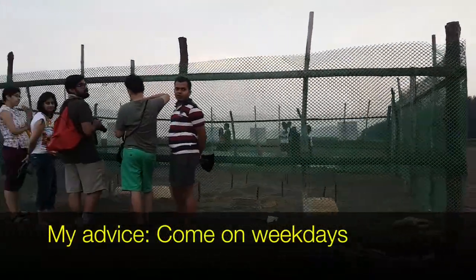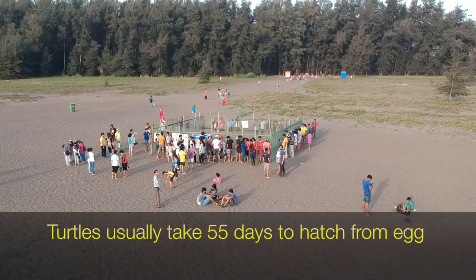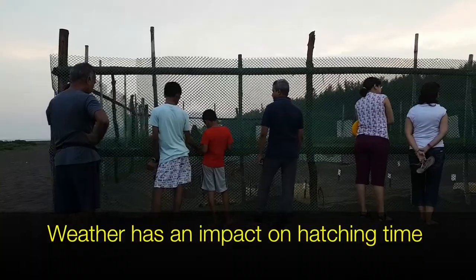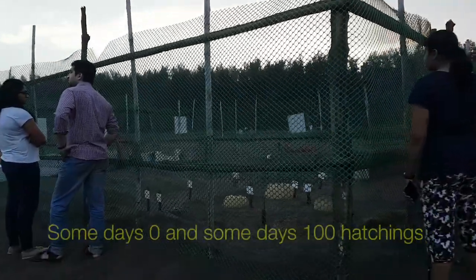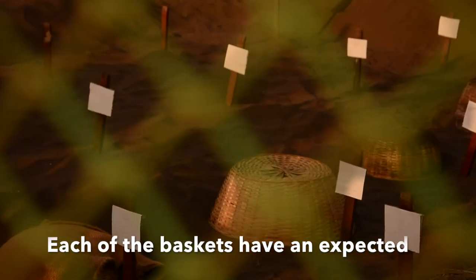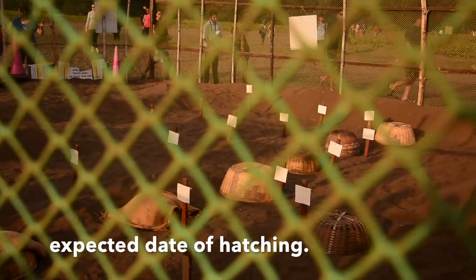My advice is to come on a weekday — weekends are very, very crowded. Some of these turtles take about 55 days to hatch, and that time can depend on how the weather is preceding the hatching date. Some days there could be 100 hatchings and some days there could be none. The signs there show the expected dates for each hatchery, and based on that is when the tourism starts.